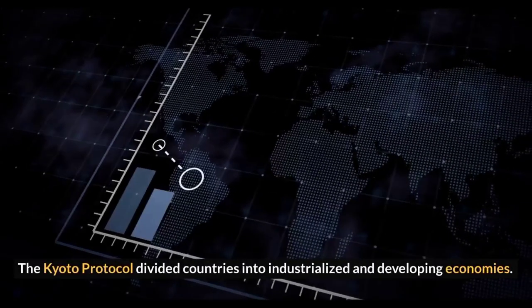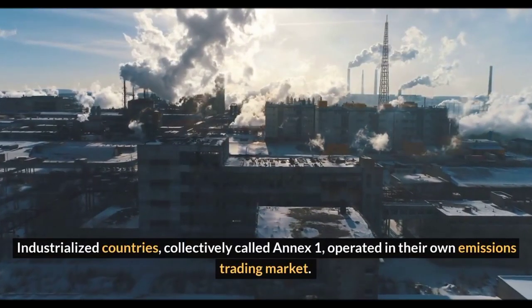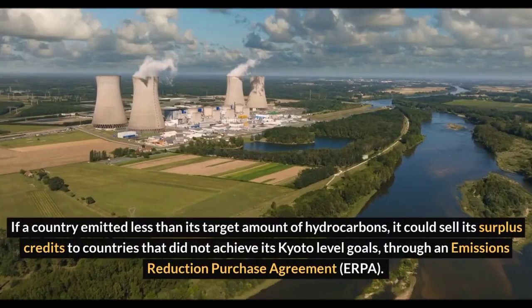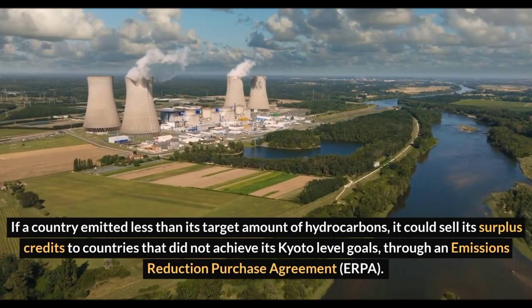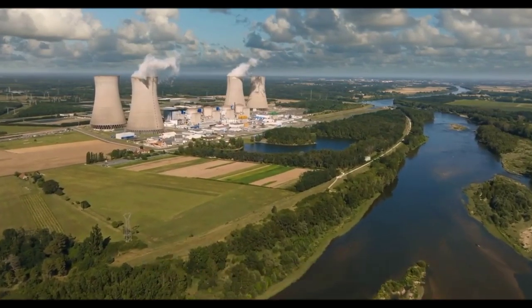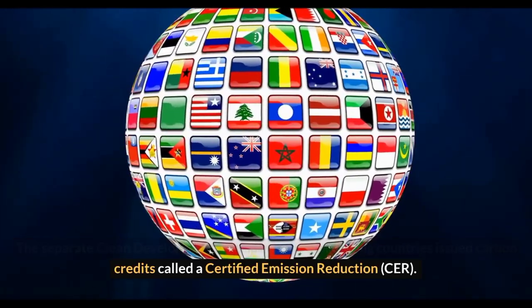The Kyoto Protocol divided countries into industrialized and developing economies. Industrialized countries, collectively called Annex 1, operated in their own emissions trading market. If a country emitted less than its target amount of hydrocarbons, it could sell its surplus credits to countries that did not achieve their Kyoto-level goals, through an Emissions Reduction Purchase Agreement (ERPA). The separate Clean Development Mechanism for developing countries issued carbon credits called a Certified Emission Reduction (CER).